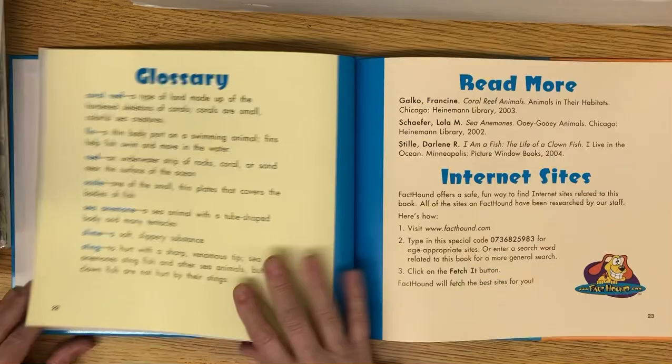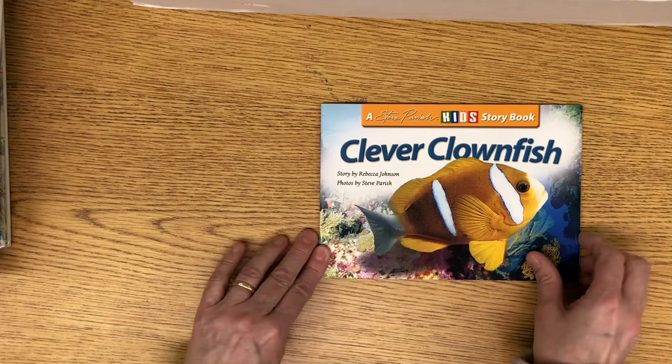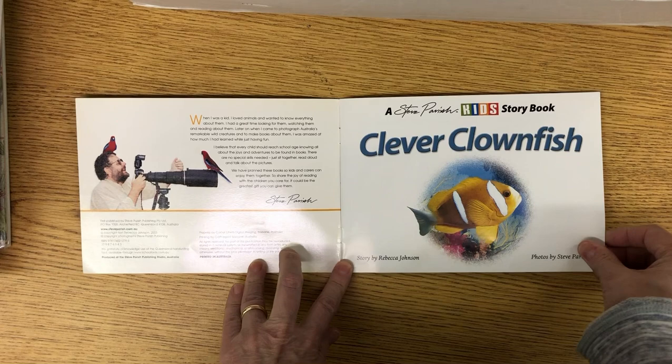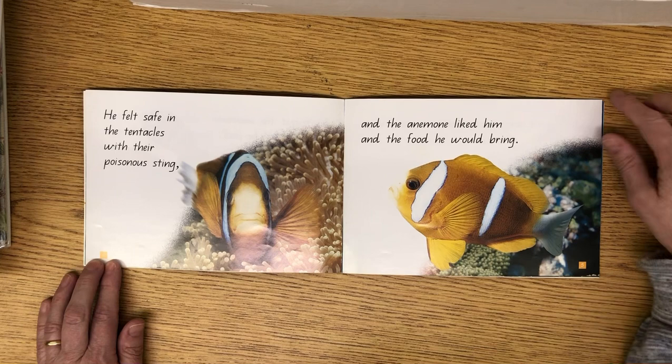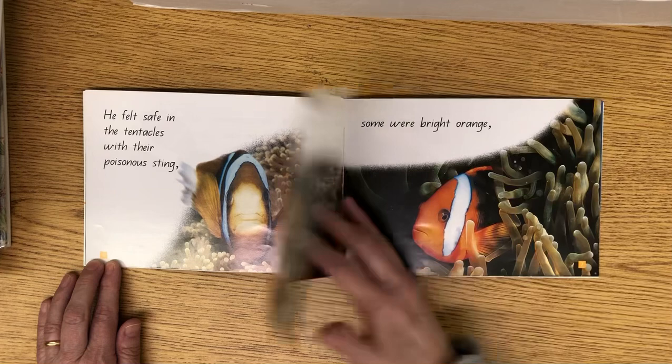So that was some facts about clownfish. And now I have a story about clownfish called Clever Clownfish, story by Rebecca Johnson. This little clownfish was feeling quite sad — his friend the anemone was all that he had. You know, they help each other. He felt safe in the tentacles with their poisonous sting, and the anemone liked him and the food he would bring. We just read about that.